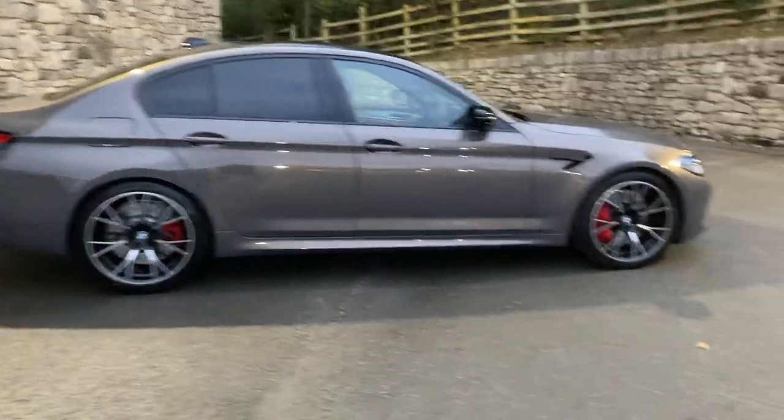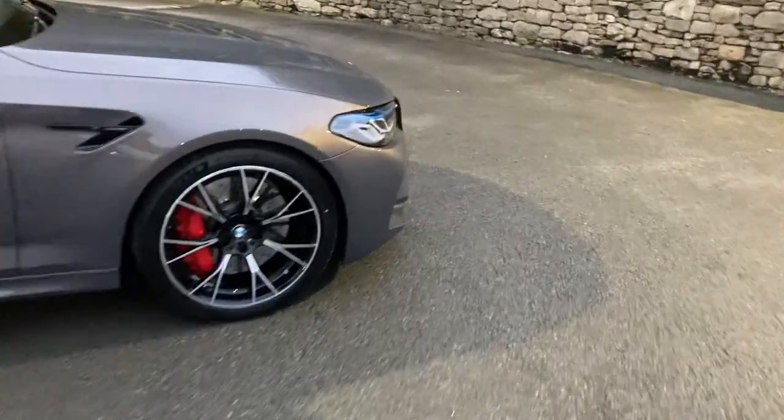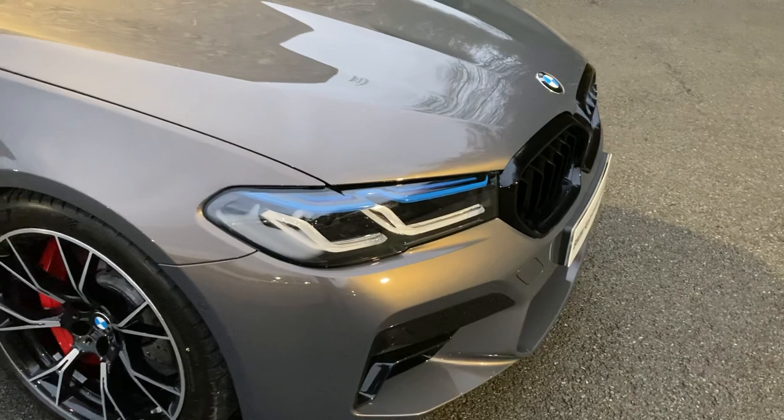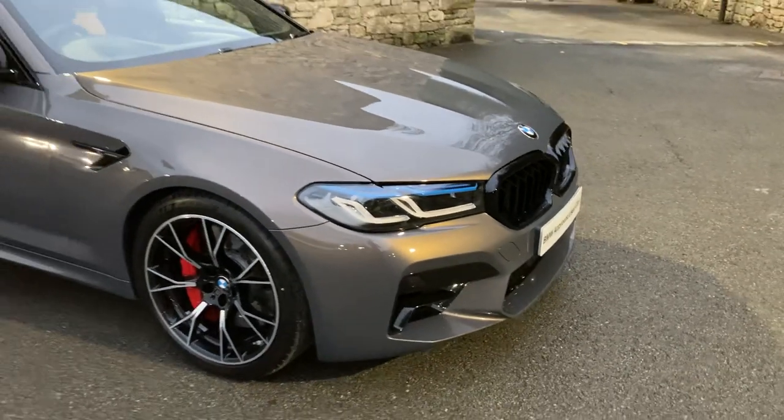Spec-wise we've got the Visibility Pack, which gives us the amazing laser lights. If you've never experienced laser lights, they illuminate about 600 metres down the road — they really do light up the road.